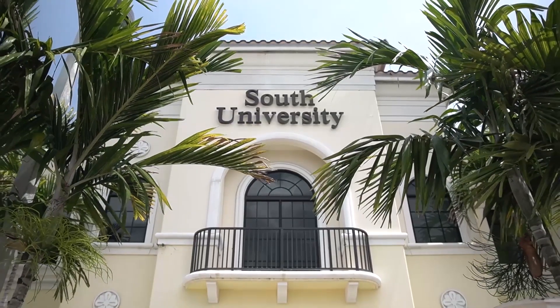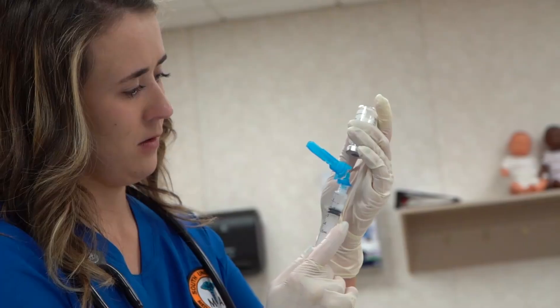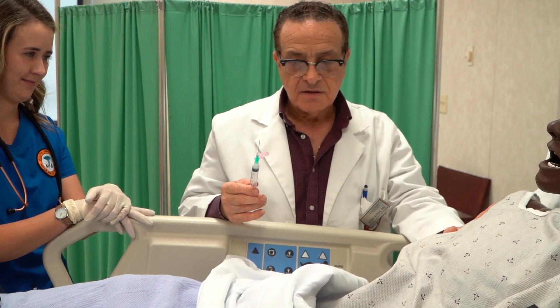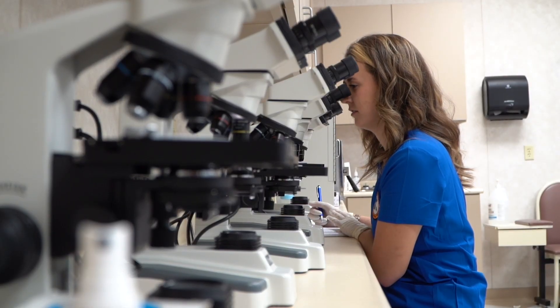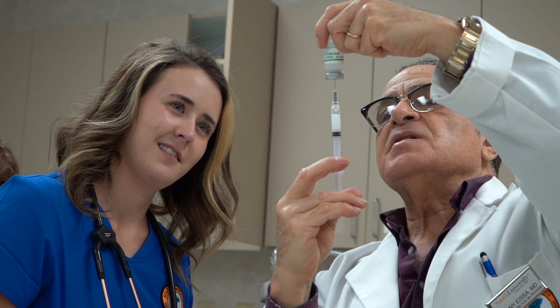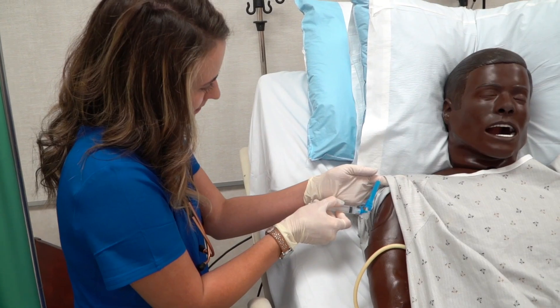What does a medical assistant do? Medical assistants are vital members of a health care delivery team. They perform tasks under the direction of a physician — everything from administrative duties to clinical work, such as taking and recording vitals, prepping patients for exams, drawing blood, and administering medications.